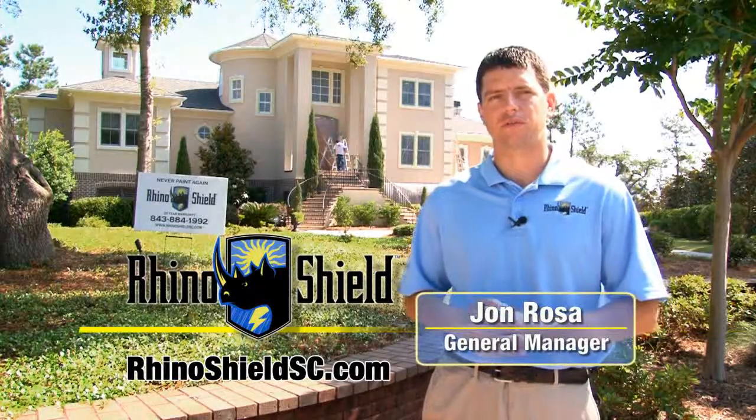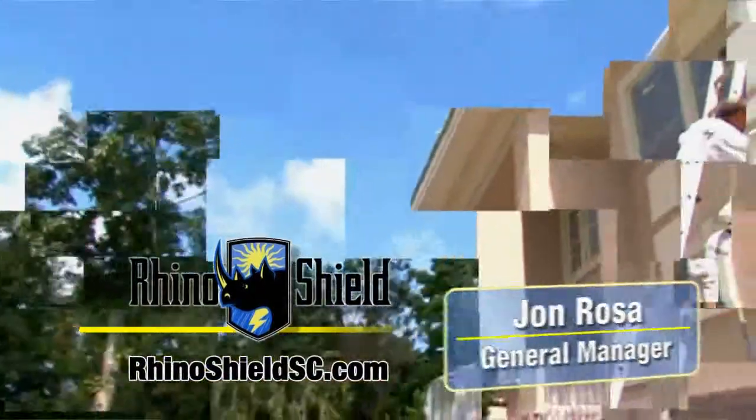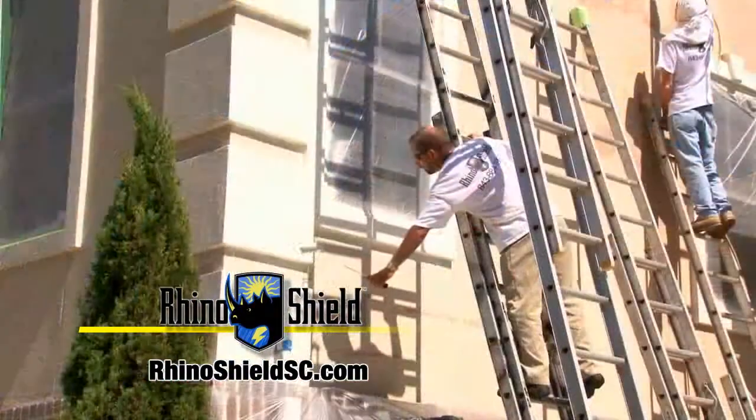Hi, I'm John Rosa with RhinoShield. RhinoShield is a ceramic coating product that is applied to the painted exterior areas of your home. It is 8 to 10 times thicker than paint and is flexible so it doesn't crack and chip like paint.